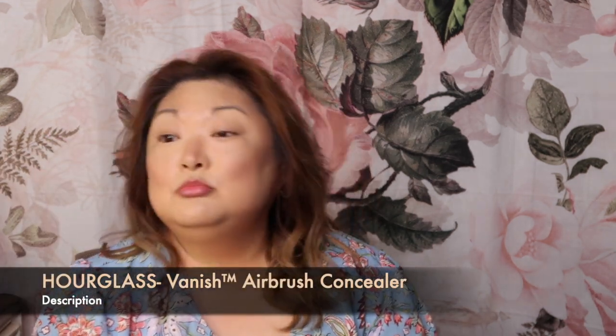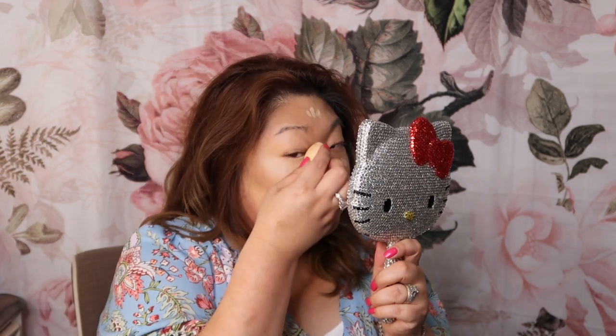Next I'm going into the Hourglass Vanish in the color Sepia. I'm using this where I have hyperpigmentation — just a little bit down the nose and chin, lightly tapping it in. I'm not going too far into the cheek area because we did do a little contour there; I just want to emphasize the difference between that cheek area and the contour we've created.